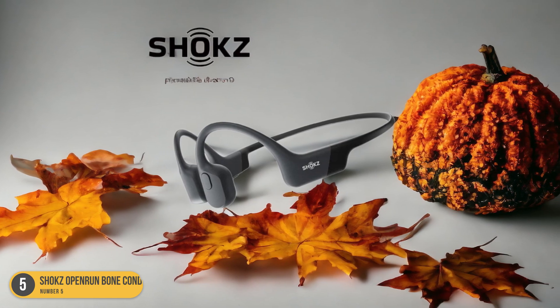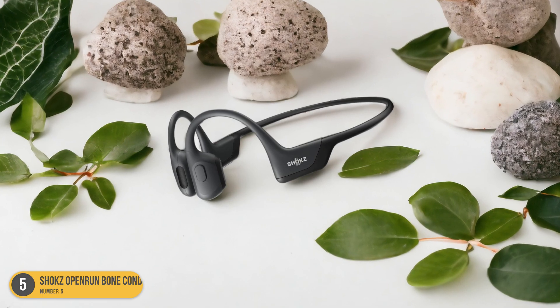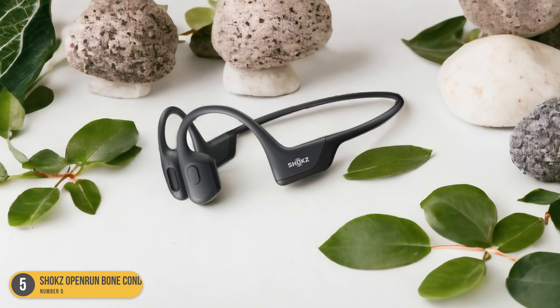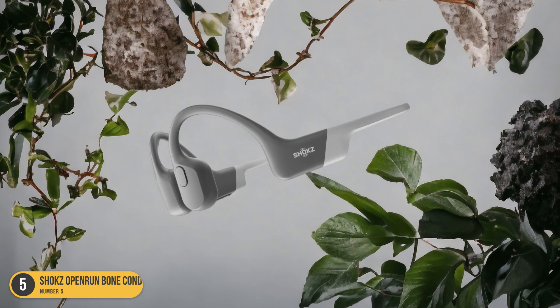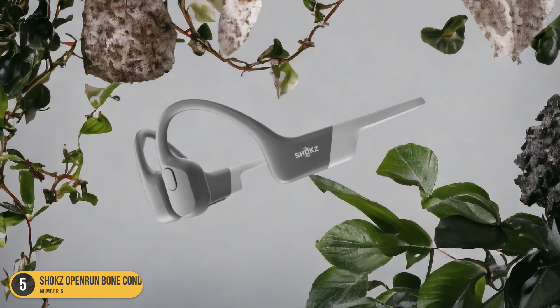With up to 8 hours of playtime and an IP55 water-resistant rating, you can confidently take on any cycling adventure without worrying about your headphones failing you. Say goodbye to the days of compromising safety for music — with Shox Open Run Bone Conduction Headphones, you can have the best of both worlds.